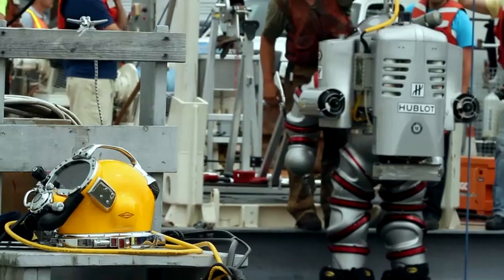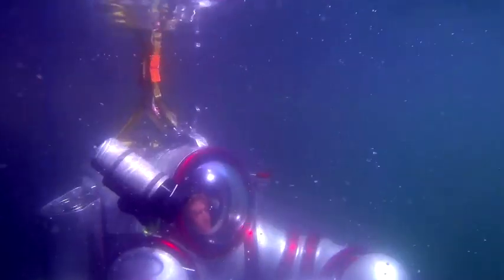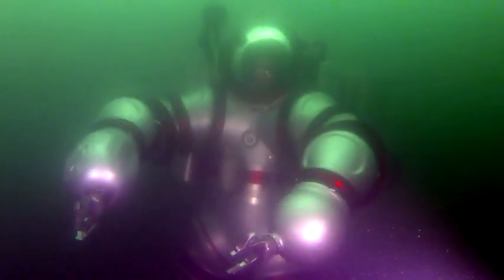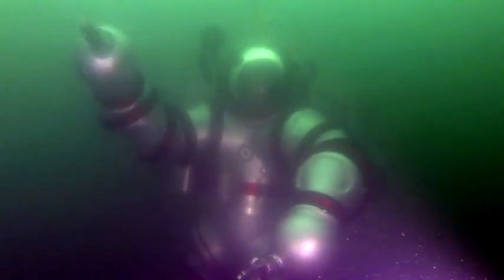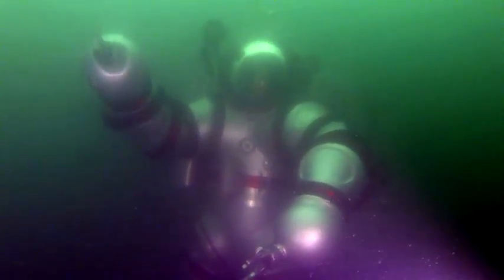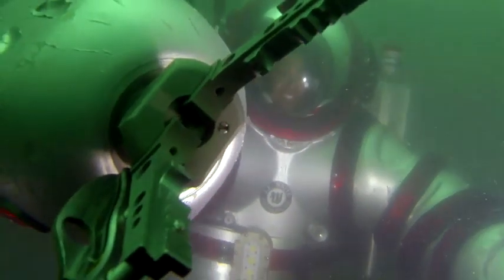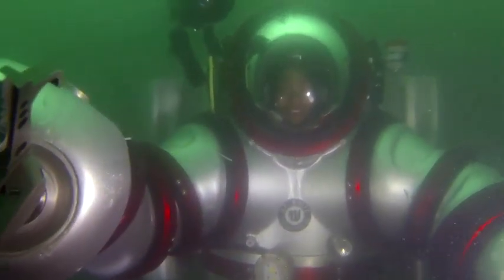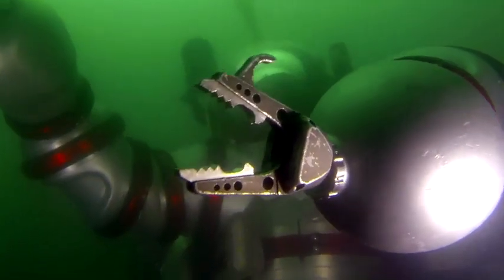On land, the Exosuit weighs more than 500 pounds, but in the water it's amazingly light. It's made of aluminum, and the joints — like elbows, wrists, and knees — have new technology that gives divers the mobility they need to work underwater. The rotary joints are oil-filled, and they allow rotation even under great pressure. That's what gives divers the freedom to move like a person at extreme depth.